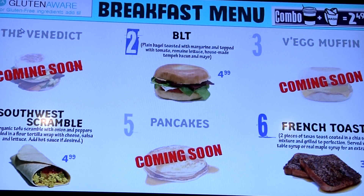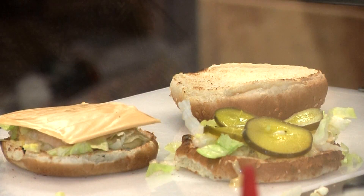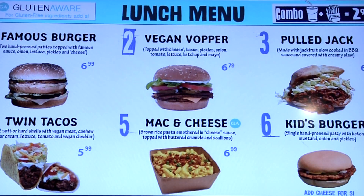McKenna says the restaurant will be posting the nutritional information on their website as soon as the full menu is released. New vegan items will include chicken burgers, chicken caesar wraps, and chicken fingers.